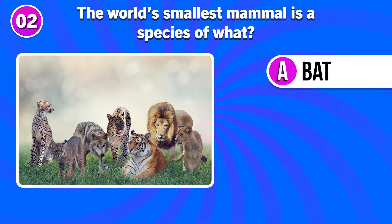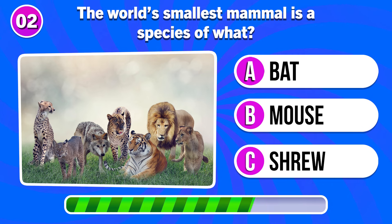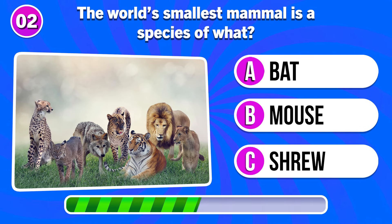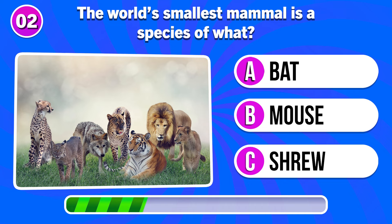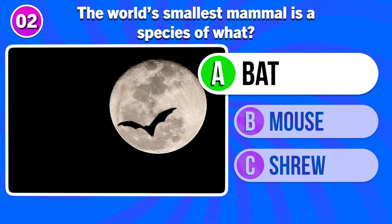The world's smallest mammal is a species of what? Answer A. Bat.